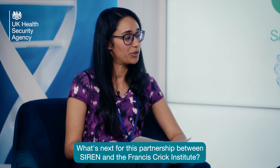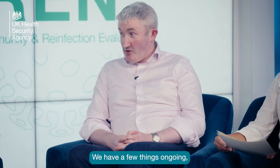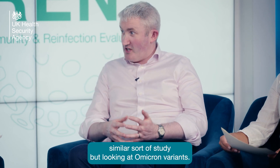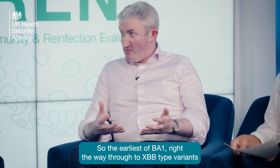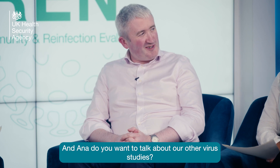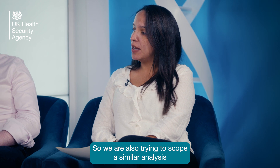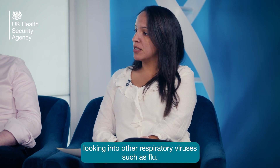What's next for this partnership between SIREN and the Francis Crick Institute? We have a few things ongoing. The first is looking at a similar study but focused on Omicron variants — from the earliest BA.1 right the way through to XBB-type variants that are circulating at the moment. We are also trying to scope a similar analysis looking into other respiratory viruses, such as flu.